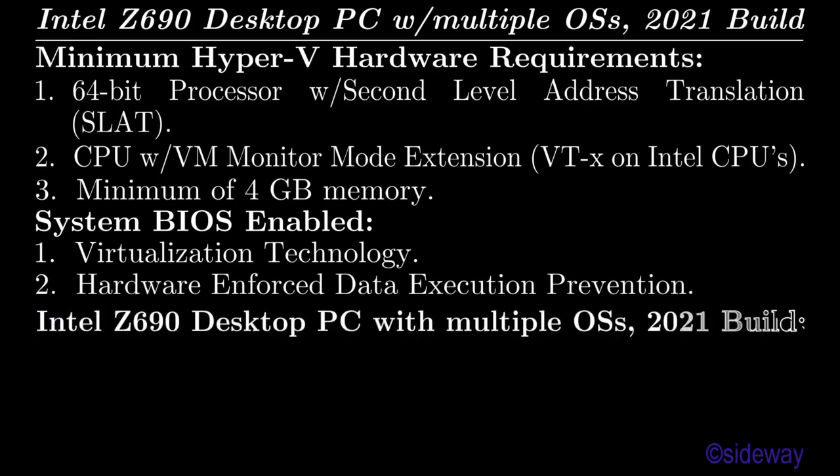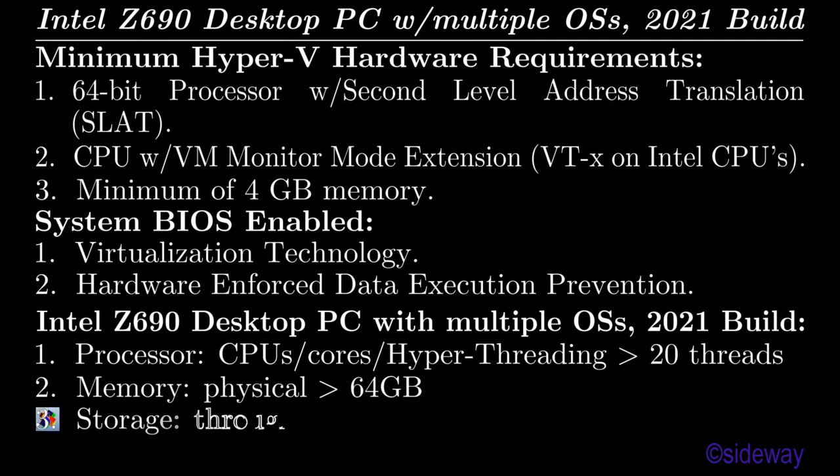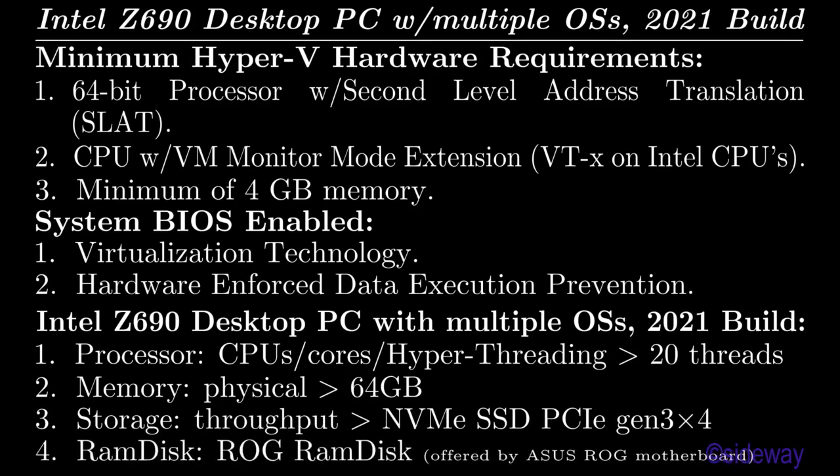Intel Z690 Desktop PC with Multiple OSes, 2021 Build Requirements: Processor with CPUs, cores, Hyper-Threading, more than 20 threads. Memory: physical memory greater than 64 GB. Storage: throughput better than NVMe SSD of PCIe Gen 3x4 RAM Disk, ROG RAM Disk offered by ASUS ROG Motherboard.